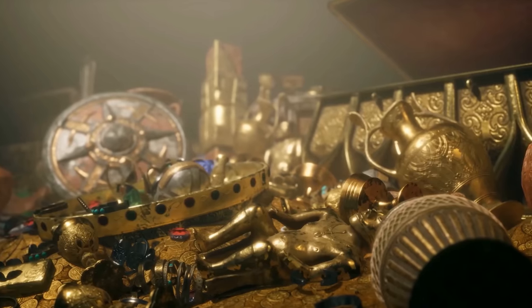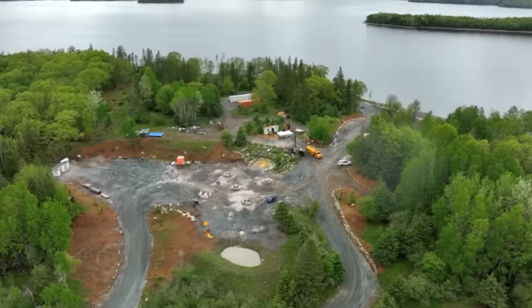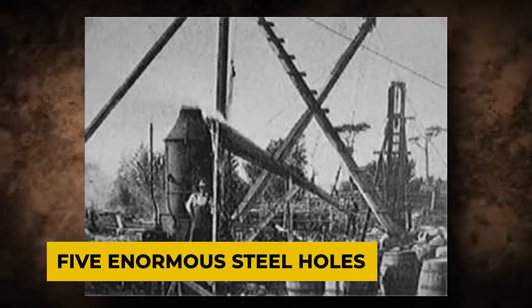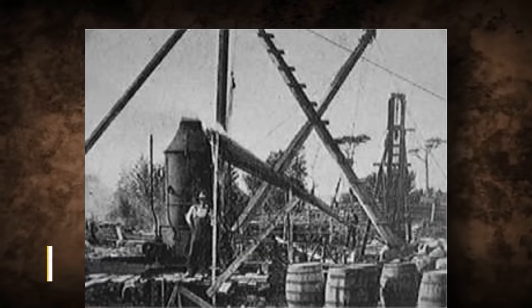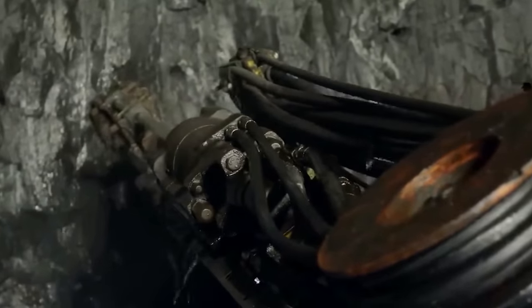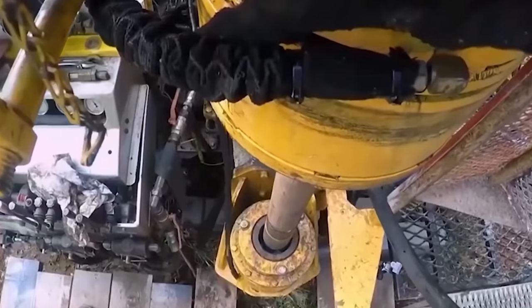Due to a lack of available time, the excavations being done in the region of the money pit have been halted for the year. The team's trust that the treasure sought after for more than two centuries is still buried somewhere beneath Oak Island has been strengthened by evidence acquired from five enormous steel holes sunk over the past few months. The crew is well aware that in order to make significant headway in their search, they will need cutting-edge technology, because the layout of the money pit is quite complicated.